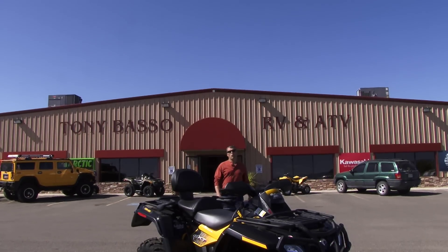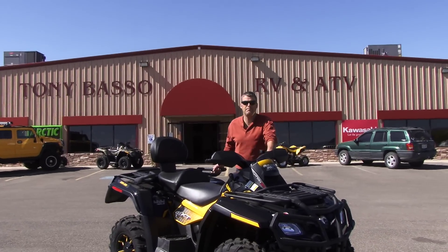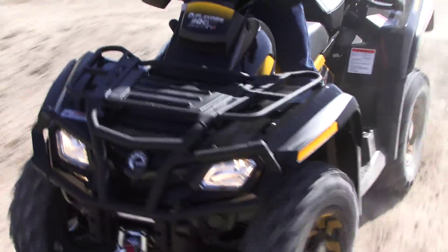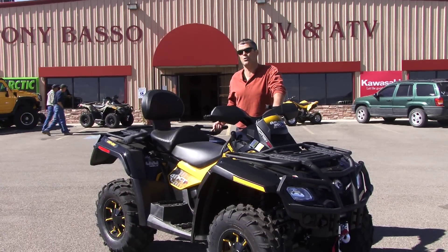Hi, I'm Darren Kinder and today we're going to be reviewing the Can-Am Outlander Max XT-P. The P stands for Power Steering and it's got a ton more options than that. We got this from Tony Basso's RV, so let's take a quick look at it.